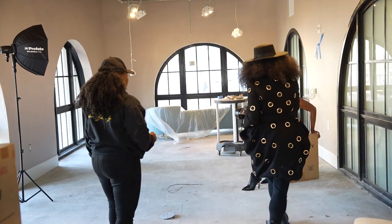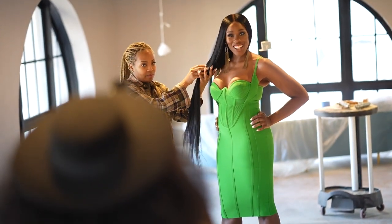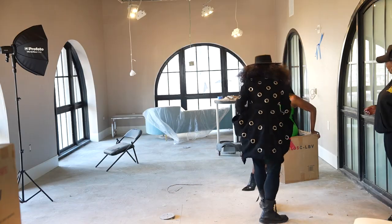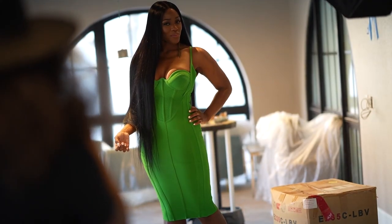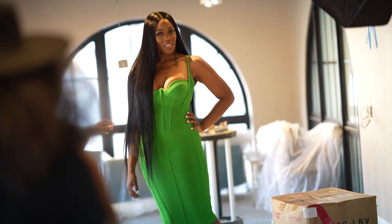Melanie is wearing a killer green dress and we were in the third space, which had hanging wires. This is a really unfinished, under-construction office in the building, and that was the goal — she really wanted to show the work in progress as part of the setting. These shots are focused on Melanie but also showing the environment.